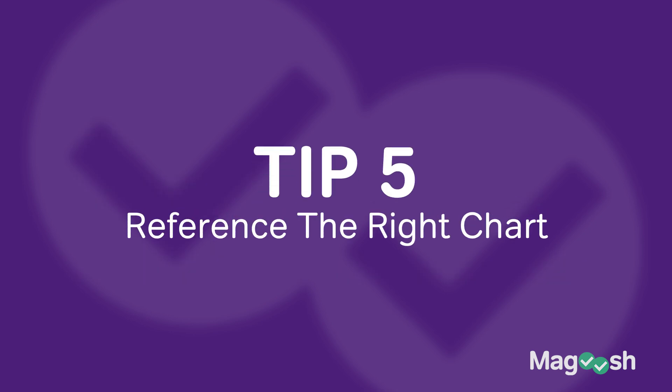Tip number five: pay attention to which numbers you're given when they reference a figure number, a trial number, or an experiment number. A lot of students make the mistake of accidentally referencing the wrong graph or chart. Some passages have five or six graphs and charts and they purposely try to mess you up. They'll talk about something like sodium phosphate and you'll remember it was in experiment one — but if you read the question closely, they're actually directing you to experiment two. They're really testing how carefully you're reading the instructions.